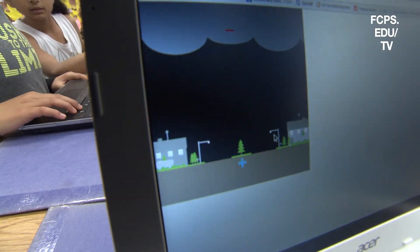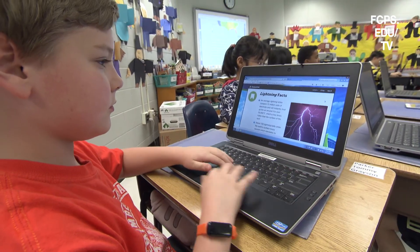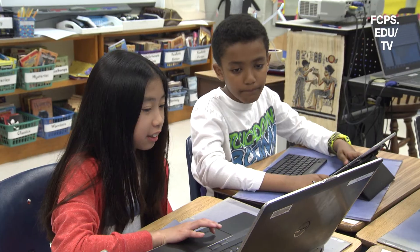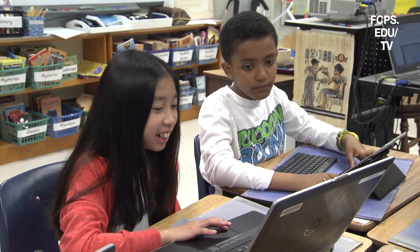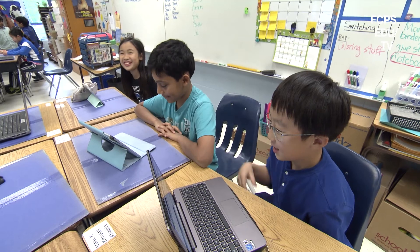We're not reading from a textbook, we're not looking at pictures of instruments — we are actually going to be learning about how to use them. I don't think students really knew how much fun weather is. This really brought it to life for them.